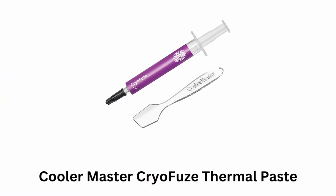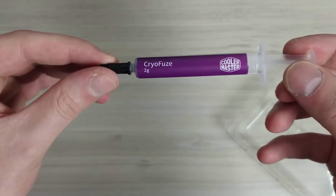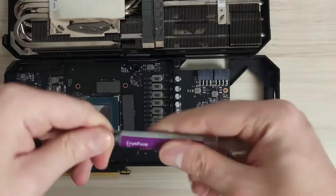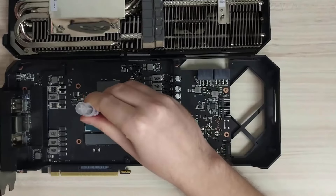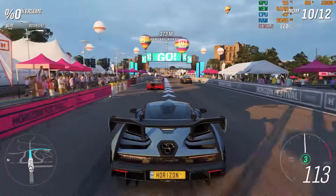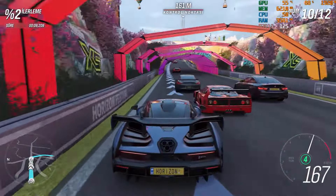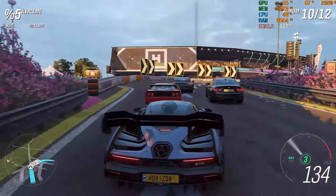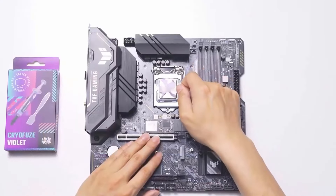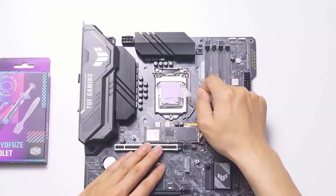Number 5: Cooler Master Cryofuse Thermal Paste. It is designed to provide exceptional thermal conductivity for CPUs and GPUs, making it a great choice for high-performance cooling. The nanoparticles in the paste improve its thermal conductivity and spreadability, ensuring an even and effective application. It is effective from minus 50 degrees Celsius to 250 degrees Celsius, making it suitable for extreme cooling solutions and high-performance applications. It maintains thermal conductivity and consistency even under extreme conditions, and delivers electrically insulated and non-moisture absorbent properties to protect your CPU.